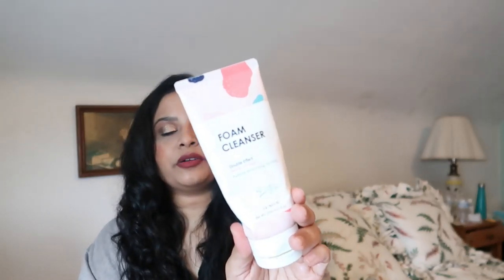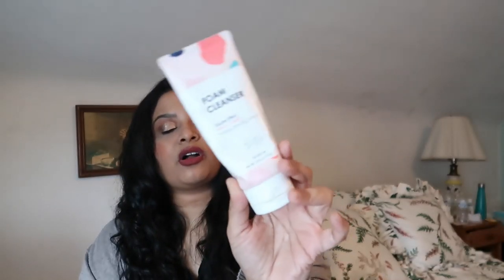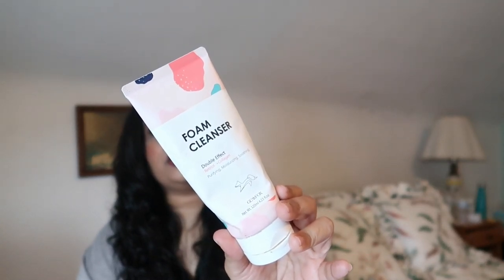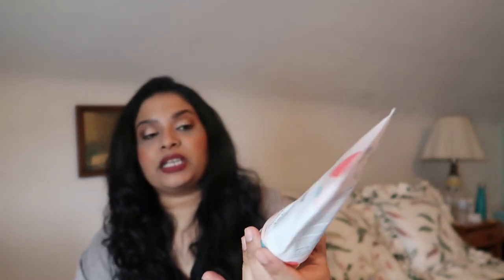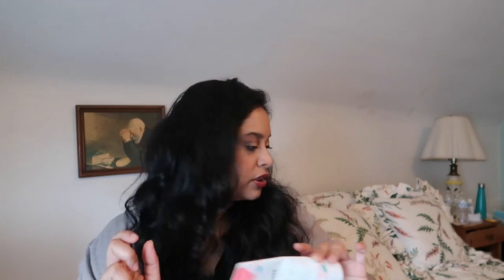I decluttered some more makeup recently. Then I have this foaming cleanser — I absolutely love this one. It was from a Korean brand called Glam Fox. It had that creaminess to it, which is something I'm always looking for in a face wash, so I'm probably going to repurchase this one as well.